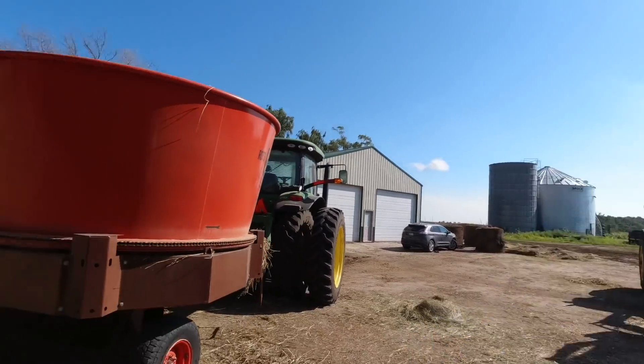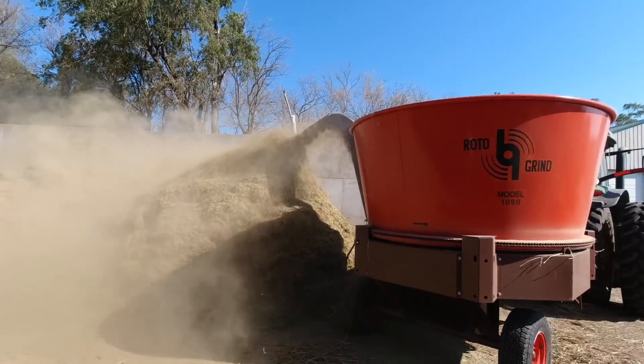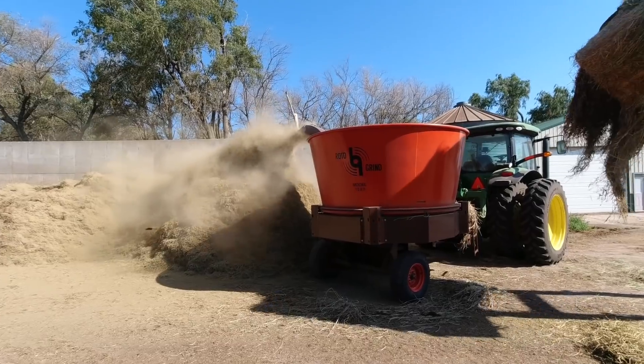We're about half done. I think we've been going about 30 minutes here. The pile's looking nice. We've been going one grass, one alfalfa. I'm going to have to pull ahead here a little bit after Dad throws this next bale in. Think about it — you grind for 30 minutes and have enough feed for a week. That's about how it'd be for us.